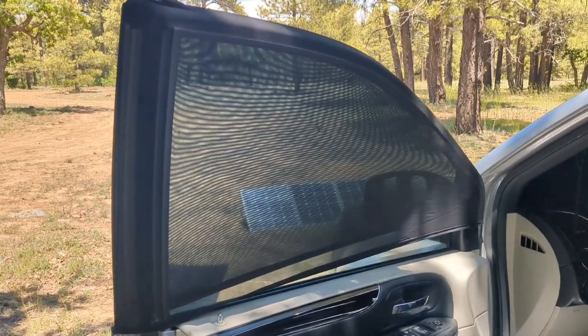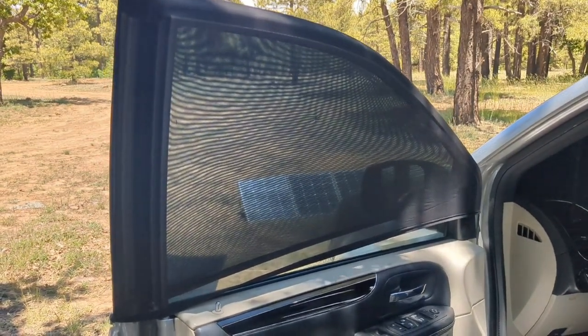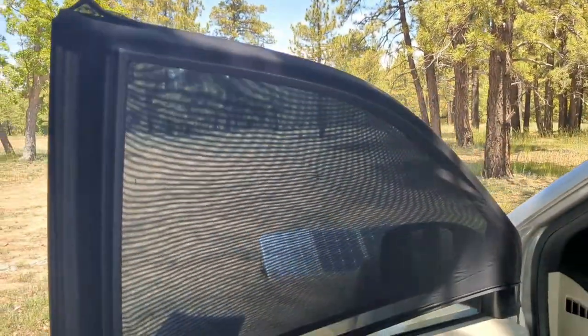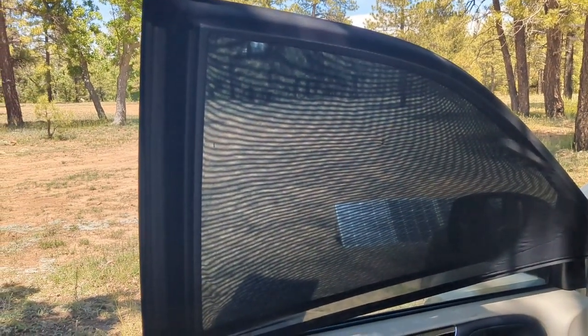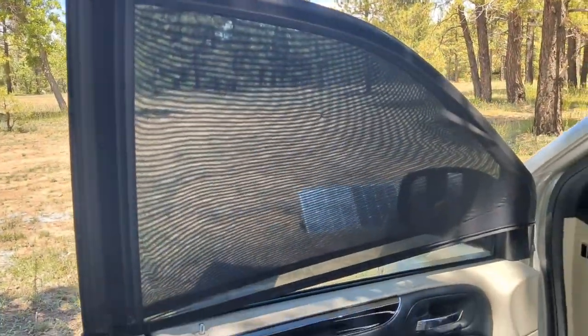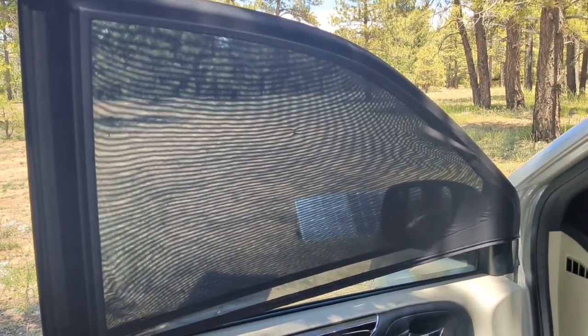I have DIY bug screens for my doors and trunk space that Maddie made using magnets and screen. I also have these stretchy bug screens that go on my front windows — they're nice if you just want to crack your window at night and can also add some tint. I purchased these on Amazon; they came in a set of two. They're nice and stretchy with very fine mesh to keep out bugs when I want to open my windows an inch or so.